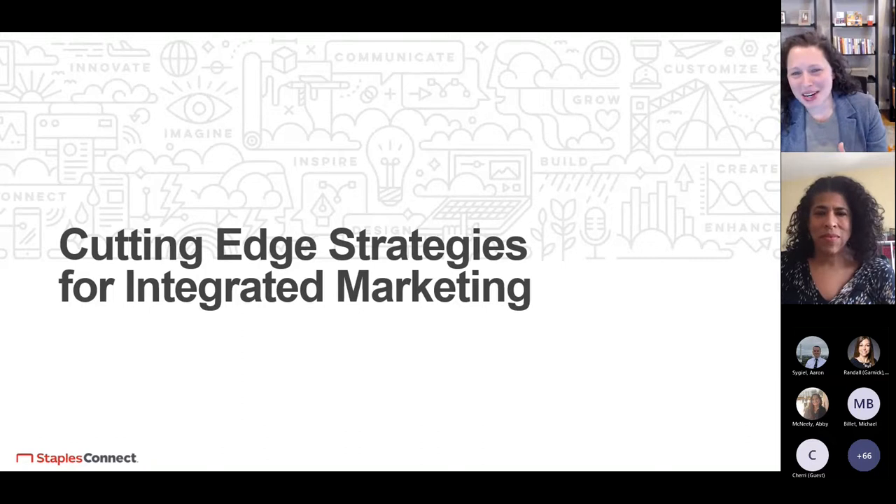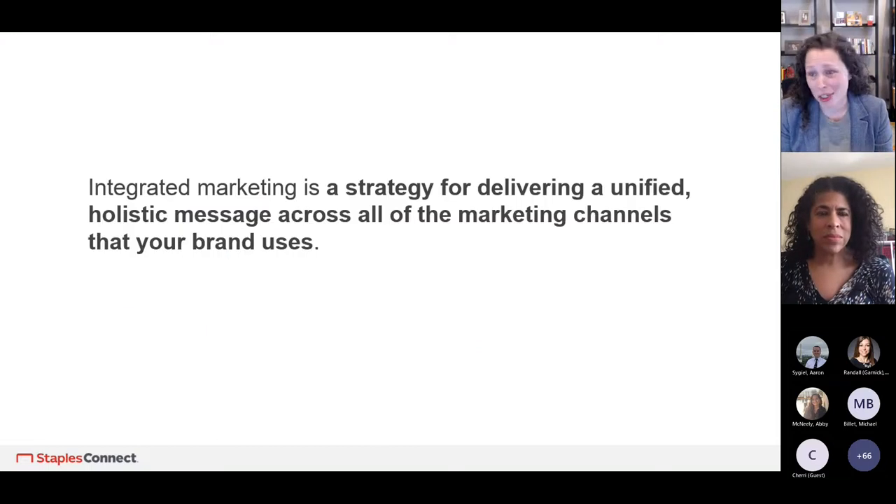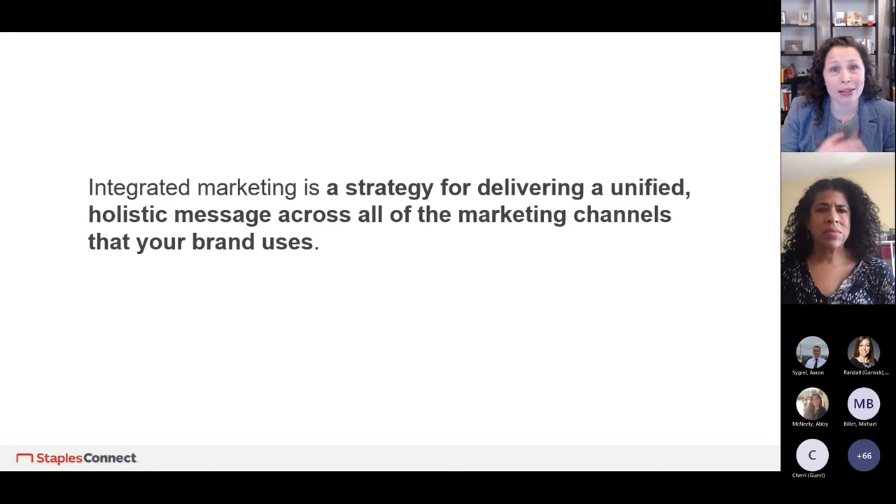So let's look at what is integrated marketing. In the most formal definition, it is a strategy for delivering a unified, holistic approach and message across all your marketing channels that your brand uses. My definition: it is a multi-touch experience that allows you to reach your audience with a consistent message wherever your customers choose to interact with your brand. No matter your business size, integrated marketing can work for you and allows you to reach and connect with customers — both current and prospective — in new and different ways.